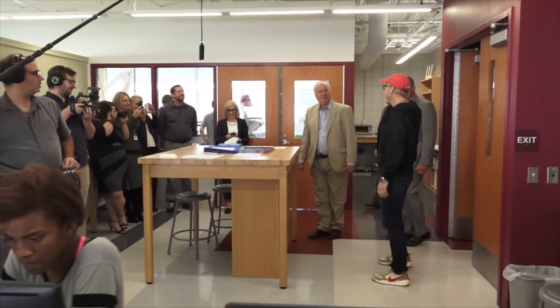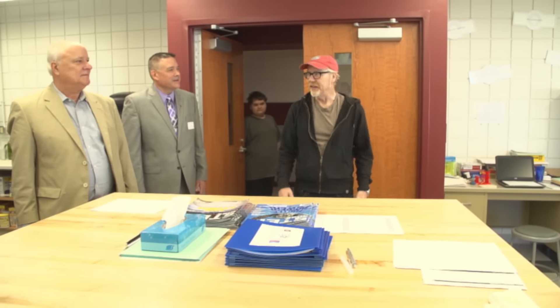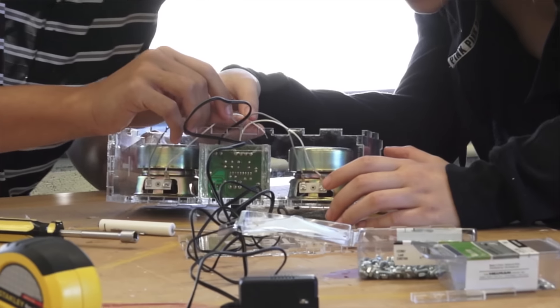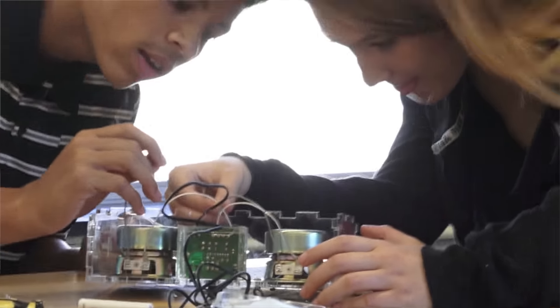Oh, this is great. All right, so tell me about this space. Tell me about how this came into being. With the Chevron Foundation, with the Chevron people, knowing the importance of Fab Labs, they gave us a grant to develop this.